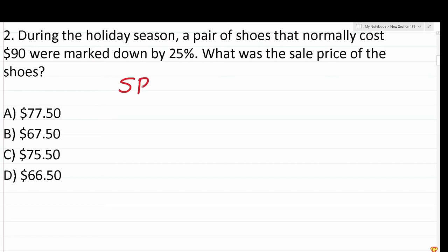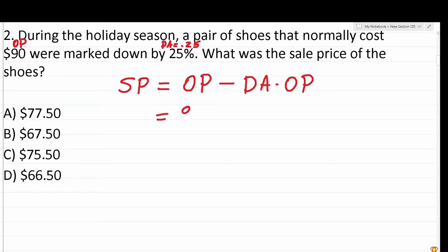To find the sale price of the shoes, we take the original price and subtract the discount amount times the original price. The original price is $90, and the discount amount is 25%, or 0.25 in decimal form. So this becomes 90 minus 0.25 times 90. We'll do 0.25 times 90 first — that's 90 times 0.25. We're multiplying a whole number by a decimal, so we shift the decimal two times to the right, making this 90 times 25, then shift two decimal places back at the end.